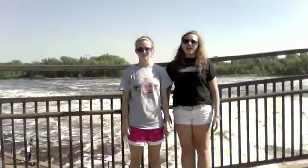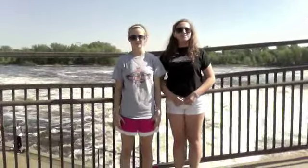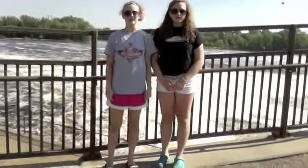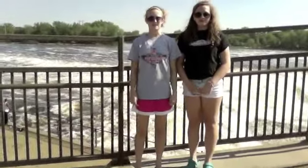Good afternoon ladies and gentlemen, this is Kenzie Pavlik and Liz Nicholson reporting in front of the Coon Rapids Dam on the topic of hydropower, which is the process of generating power from flowing water. Did you know that hydropower provides enough energy for 28 million households, which is equal to 95,000 million megawatts of electricity?